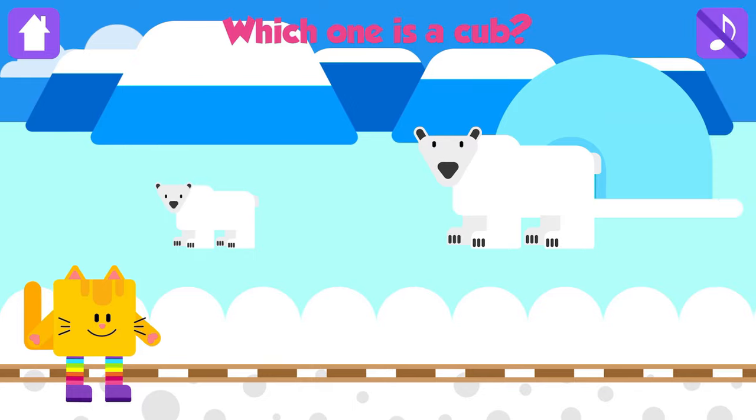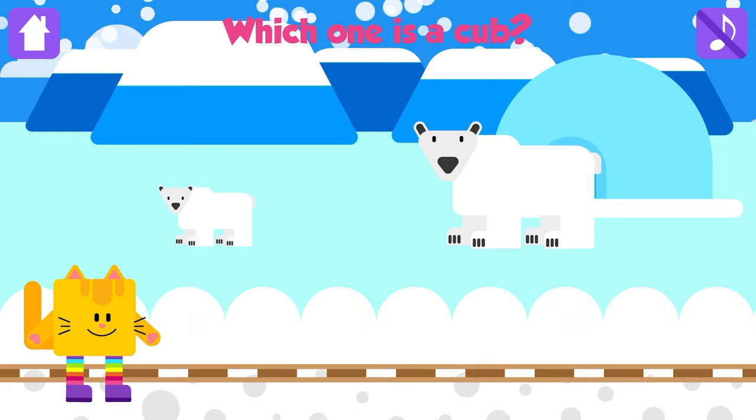Which one is a cub? Cub! Fantastic! A baby polar bear is called a polar bear cub.